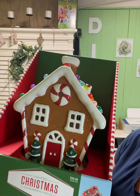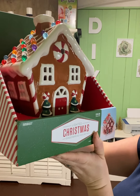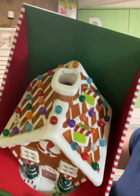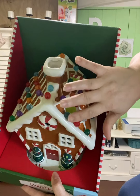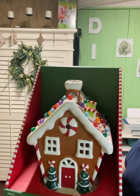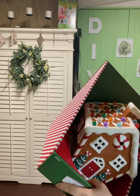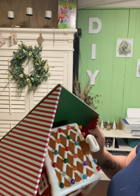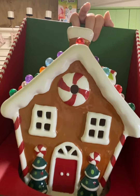I got a gingerbread house — original price $39.99, half off. It has little lights on top. I should have taken it out of the box so you could see it better, but you'll see it when I decorate my table. It's so cute.